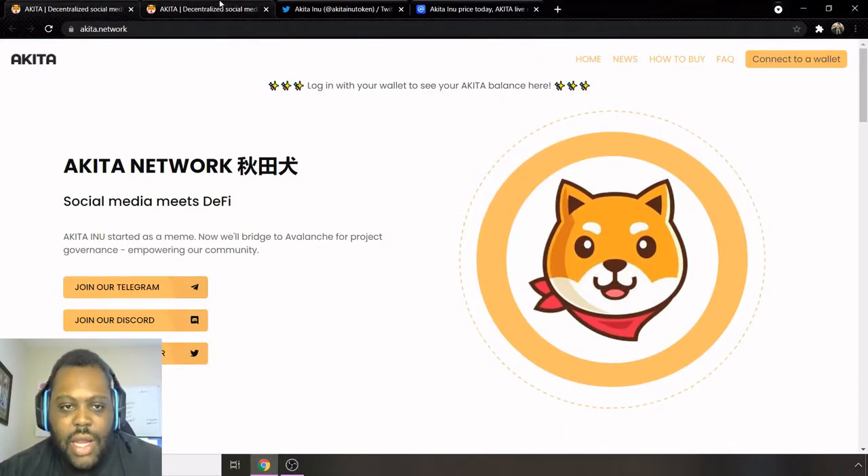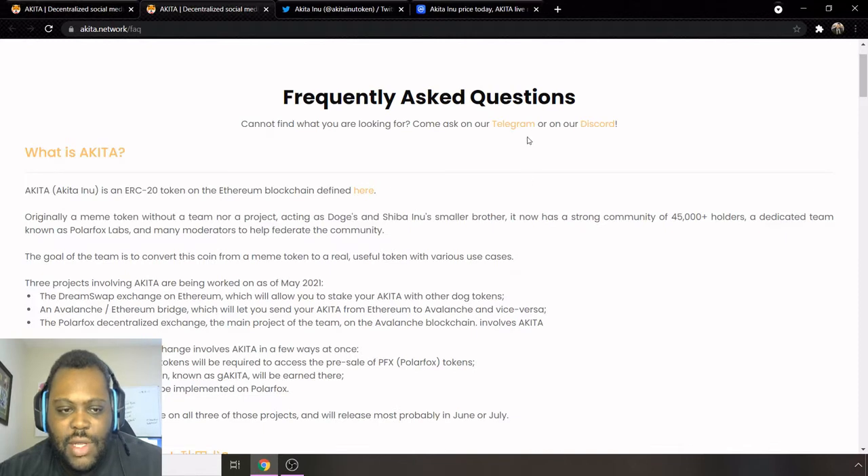I like the project overall. Going into their frequently asked questions — this is kind of like their white paper. It is an ERC-20 token, which means it's built on the Ethereum blockchain. Some other tokens may be BEP-20, which are Binance Smart Chain tokens — that's a completely different ecosystem from ERC-20.